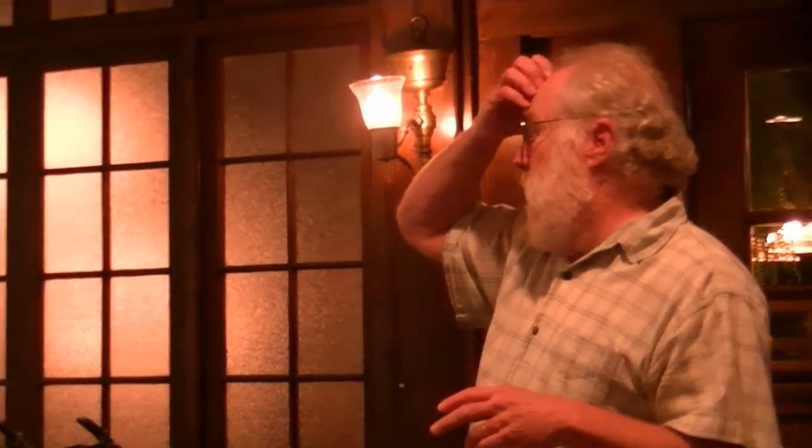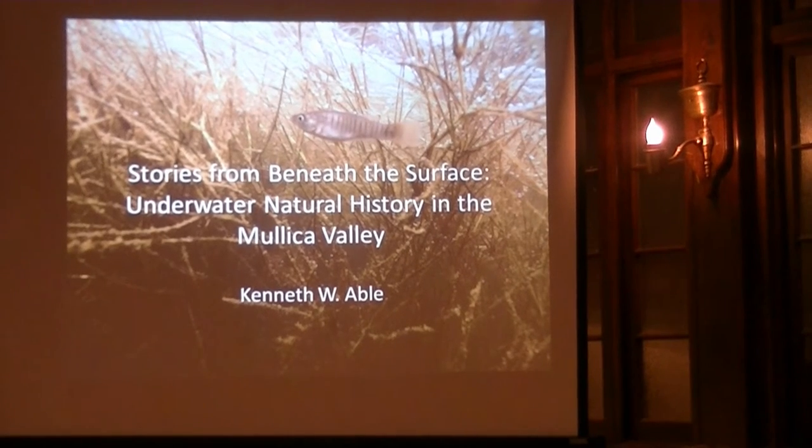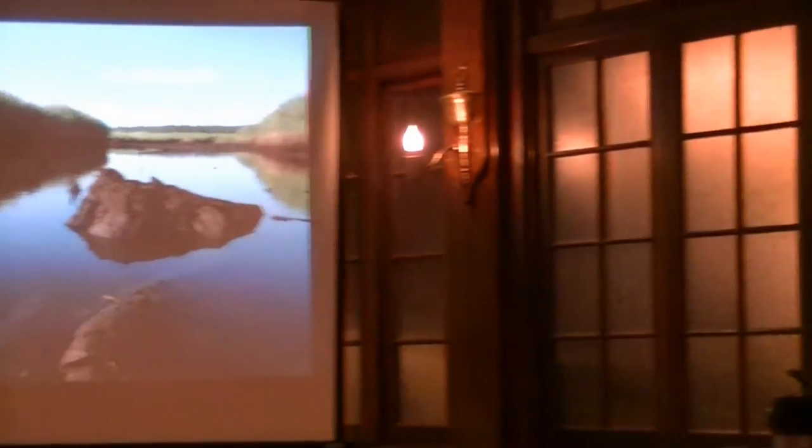These are some of the approaches we're using to try to understand events in the Mullica Valley over the last hundred or perhaps thousand years. This is the working title of the book I'm trying to bring together now. It helps me if I understand the geological history — hundreds, thousands of years — then it puts the present into real perspective. I'd be glad to answer any questions. I hope you have questions — if you don't have questions, I'll ask you some.